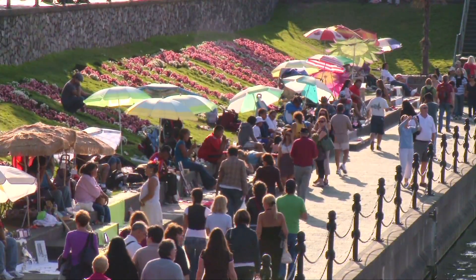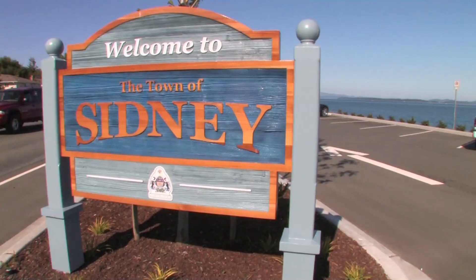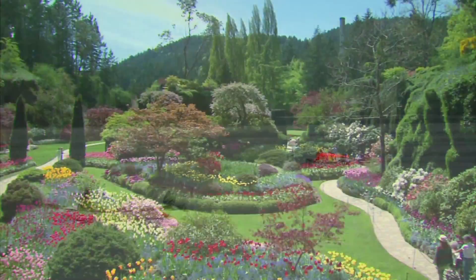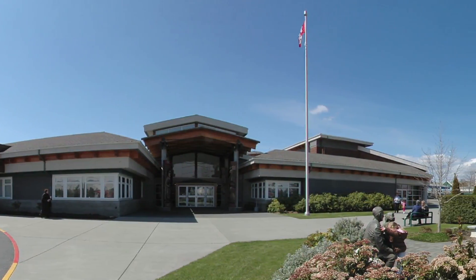We want you to have the best experience possible. There's so much to do in Sidney: salmon fishing, Butchart Gardens, butterfly gardens, local wineries, and events right across the street at the Mary Winspear Center.